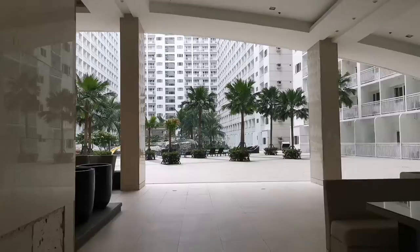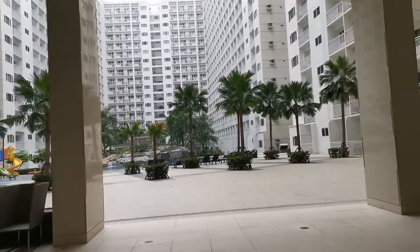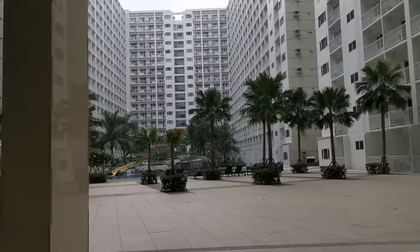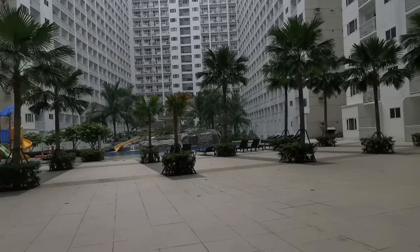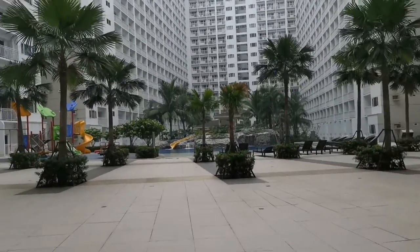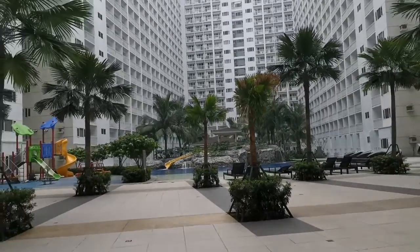Hello guys, today is catching up with my daughter — we haven't been able to do this for several months. Let me show you what to expect. This is another side, the extension of the amenity area for Shore 2, so the area won't be congested because there are many pools you can use.